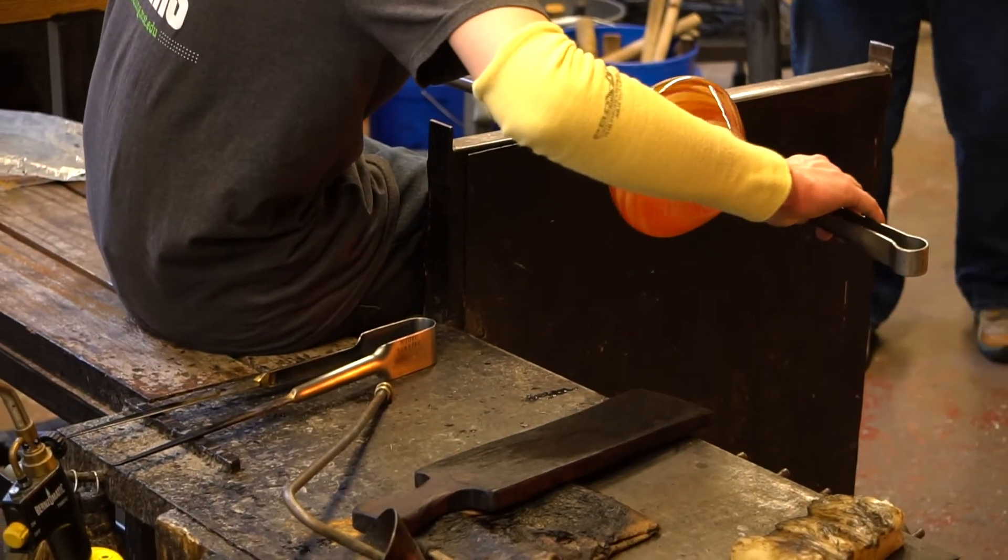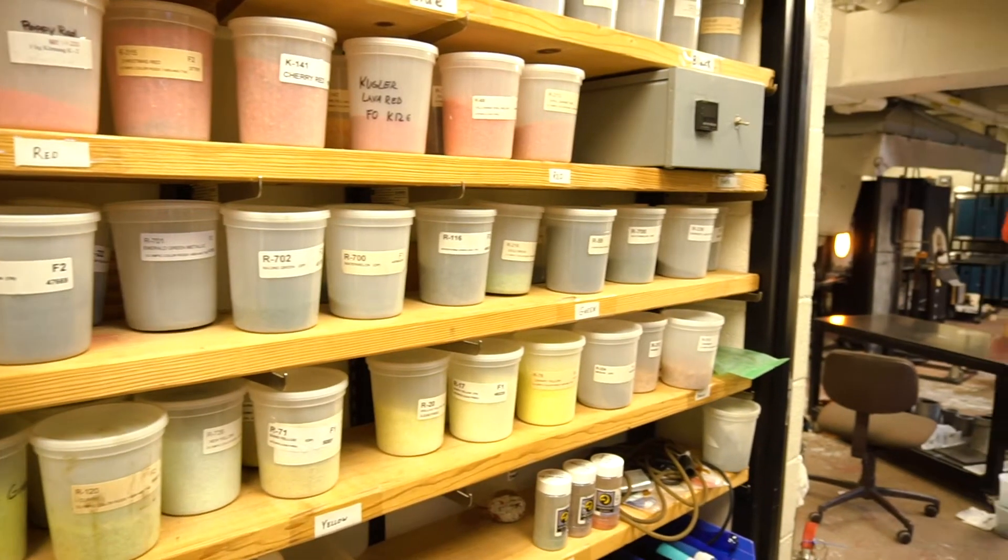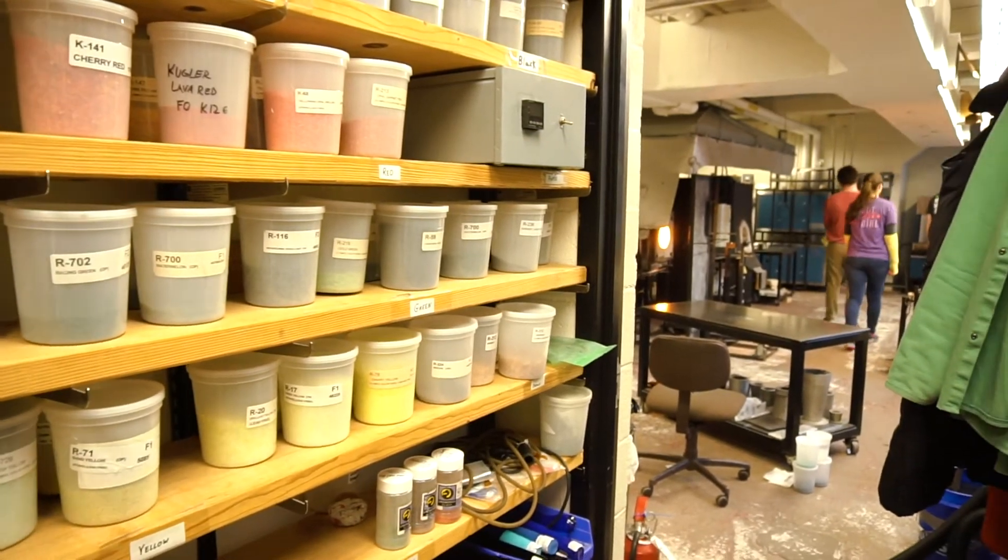The students that are in class now will very likely be instructors two or three semesters from now. So they get to share what they've learned — they're going to teach the next group of students that come in.